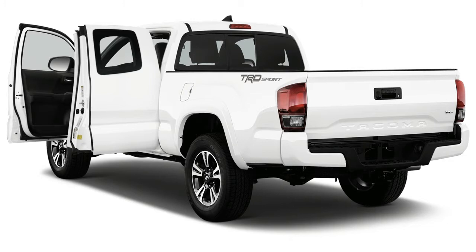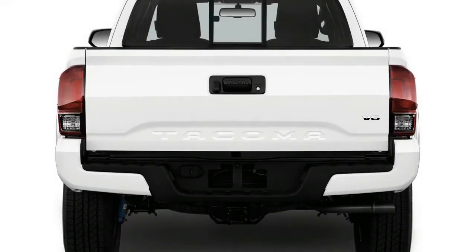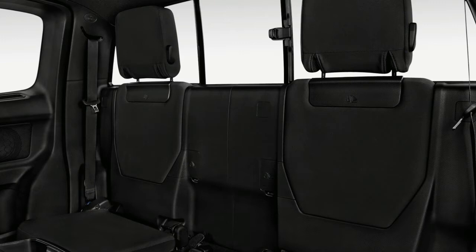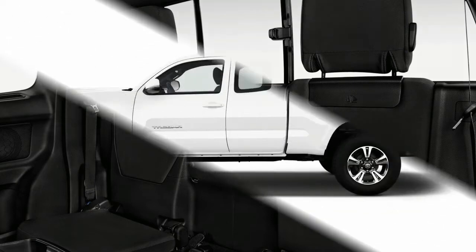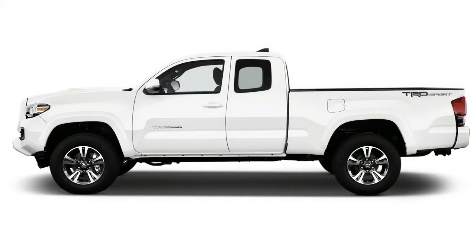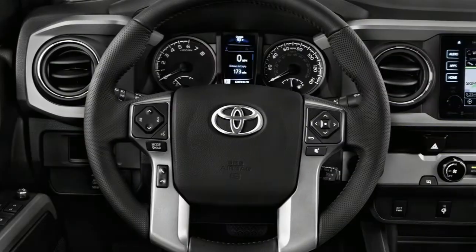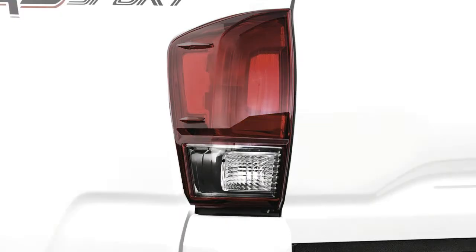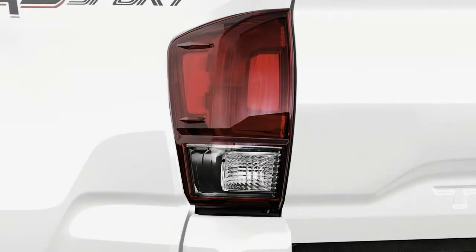The news this year is the Tacoma's standard active safety equipment that includes automatic emergency braking, lane departure warning, and adaptive cruise control. A rear-view camera is standard. Every Tacoma comes with a touchscreen, although Toyota's system is lagging the bunch. Apple CarPlay and Android Auto aren't part of the formula, but a wireless charging mat and Bluetooth connectivity are.